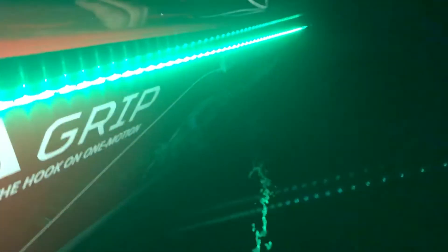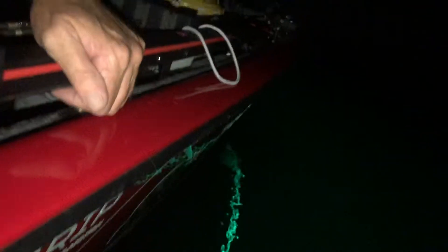We definitely got more shiners over here with the green light that's on the pole. I'll see if I can do this without dropping that light. I've got green LEDs all the way down the boat.